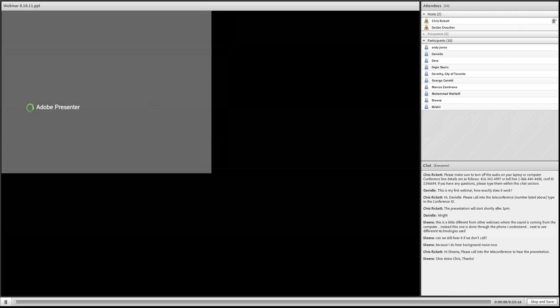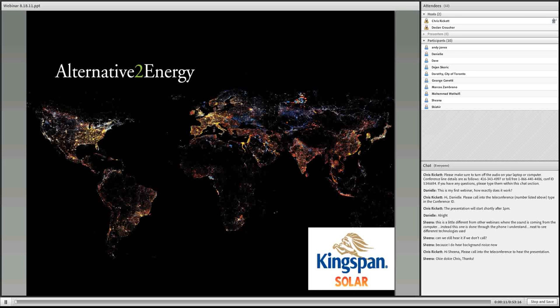Good afternoon, everyone. My name is Randy Lindo, and on behalf of the Clinton Climate Initiative and Partners in Project Green, I would like to welcome you to our monthly series of free green technology webinars. Today we're going to be featuring Kingspan Solar. Before we start the presentation, I'd just like to go over a few logistics. Currently, all your phone lines are muted throughout the entire webinar. If you do have any questions, please type them into the chat section, located at the bottom right-hand of your screen.